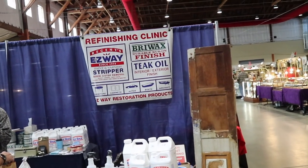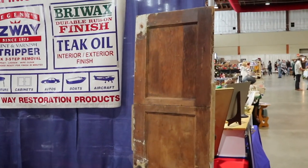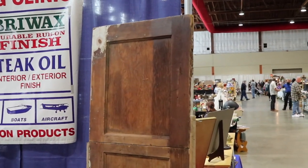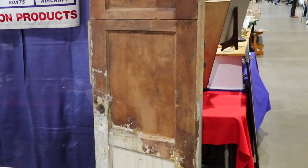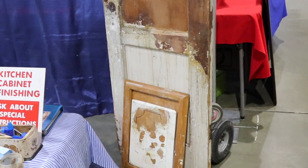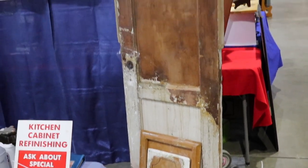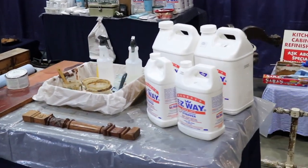I want to show these people because they do make a really good product — it's called Easy Waste Stripper. It will strip the paint off an old door. Look at this old door that was painted many times including with buttermilk paint that's really hard to remove — and it just strips right off with this chemical. It's pretty amazing. I've used it a couple of times myself, it worked just great. And they actually do demonstrations of it here.